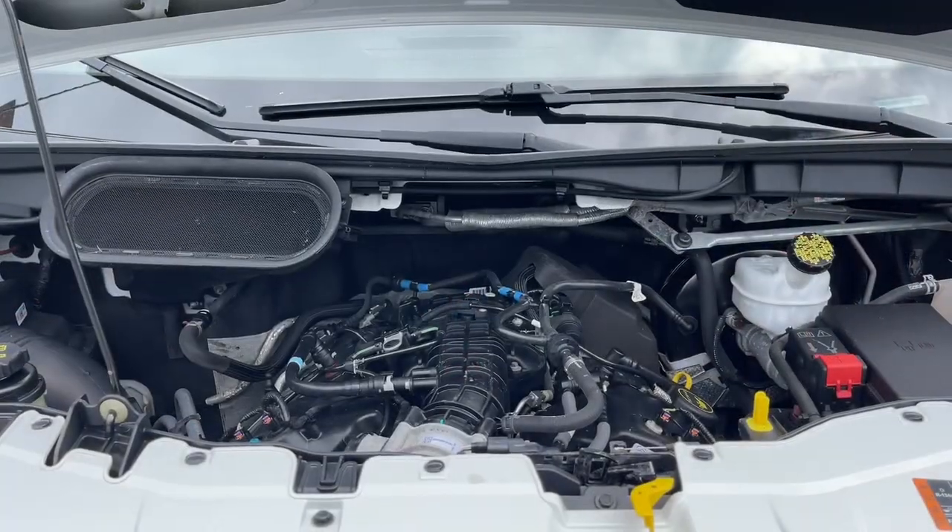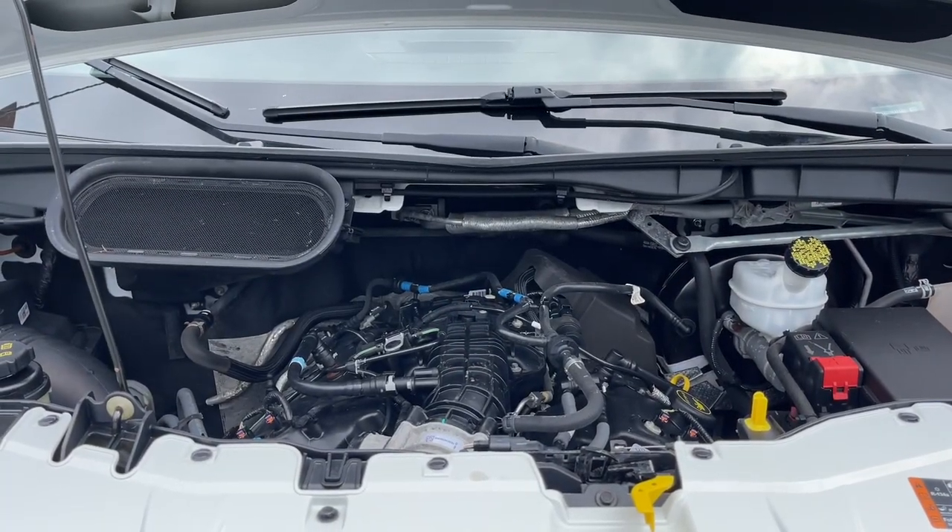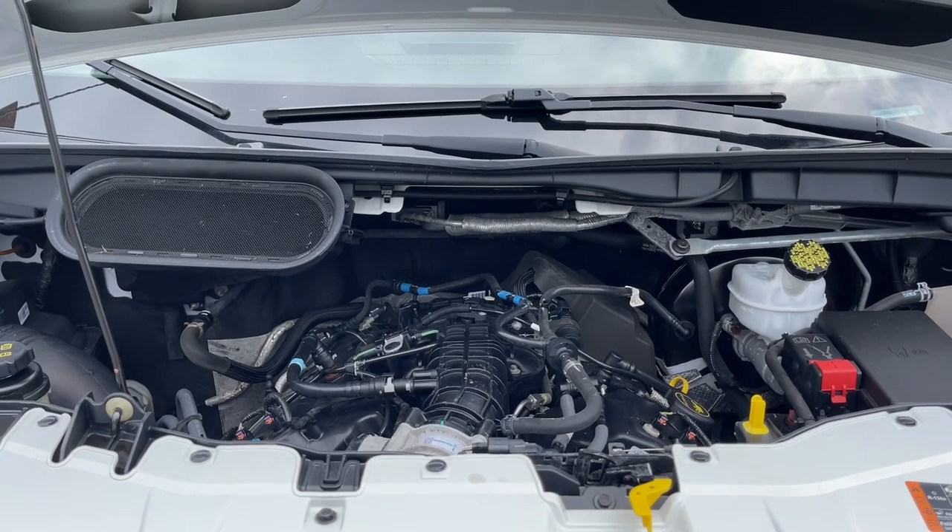This is a 3.5 liter V6 engine paired with an automatic transmission and it's rear wheel drive. Let's have a look inside.